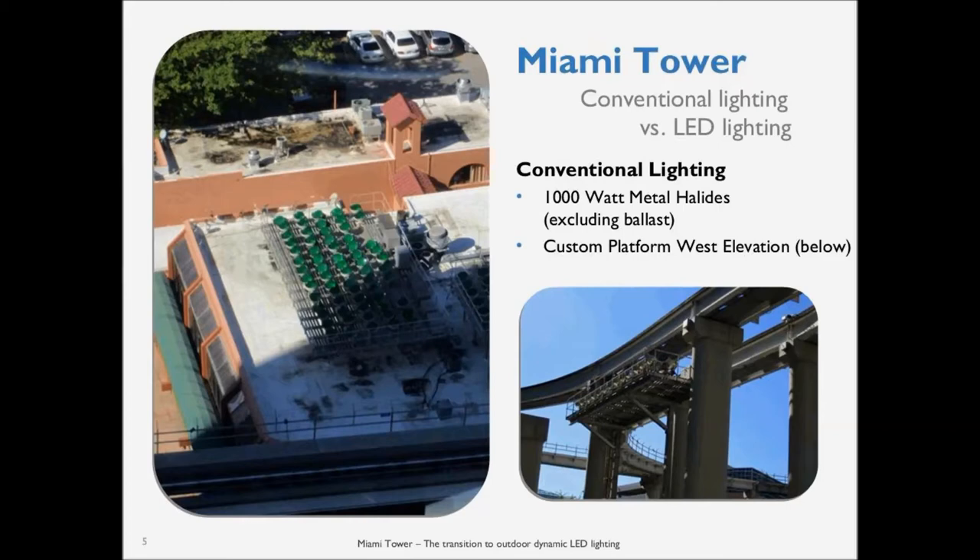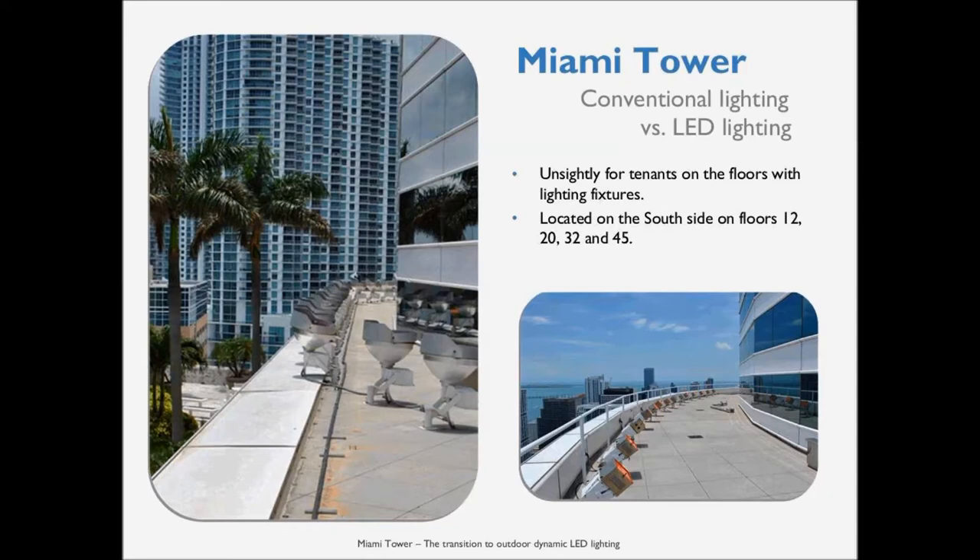The fixtures were also very unsightly on the building. Tenants could look out the windows and directly into these huge fixtures, and with the added gels on the front, they caused a lot of complaints to management about the lighting. Everybody likes to see the building lit up, but not everybody likes to see the lights themselves.